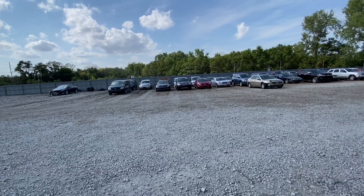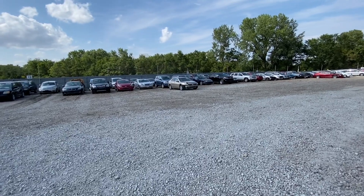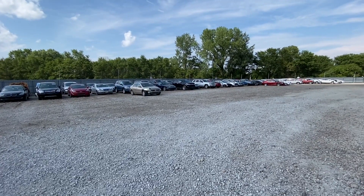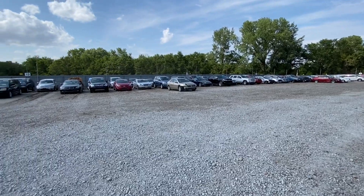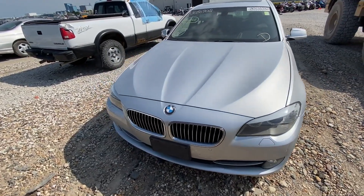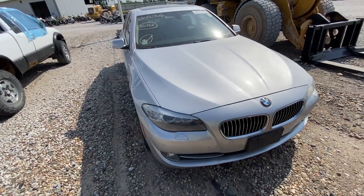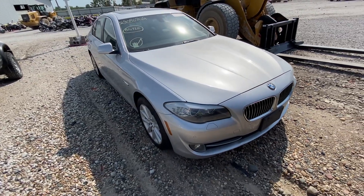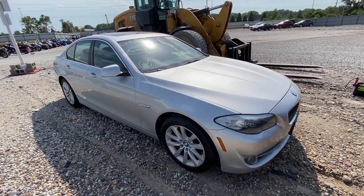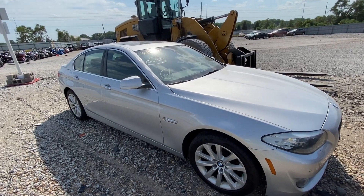Hello everyone, welcome to the channel and welcome to another video. I am currently in Copart Des Moines, the main lot, and I'll be looking at a car and a truck in this video. So without further ado, let's check the car first. Here's a car for you — it's a 2013 BMW 528xi. It has the 2-liter 4-cylinder turbocharged engine, it's all-wheel drive of course being xDrive, and it has 115,000 miles.